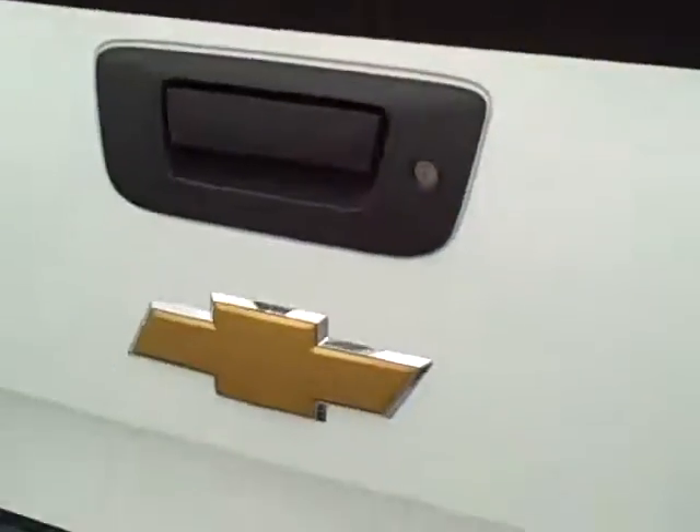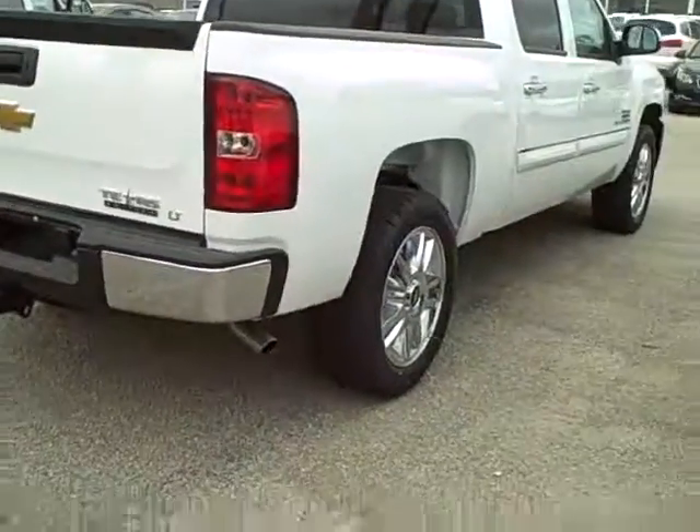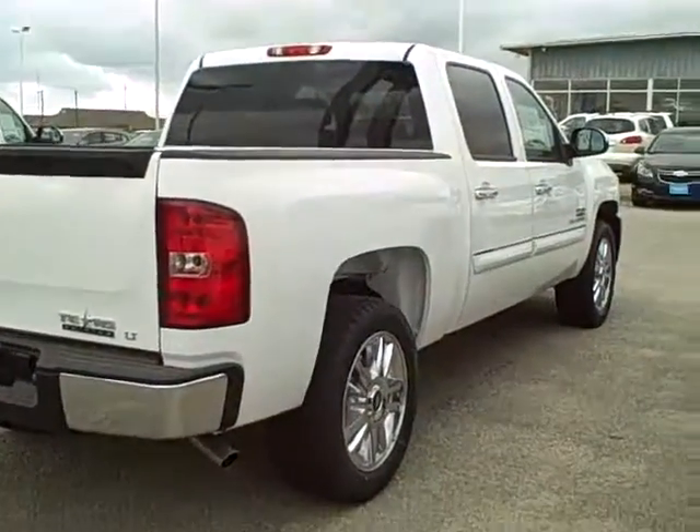2012 Chevrolet Silverado 1500 Texas Edition.